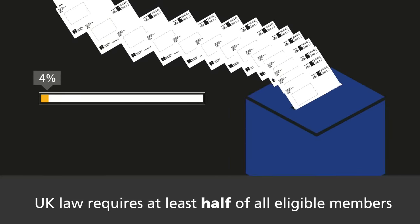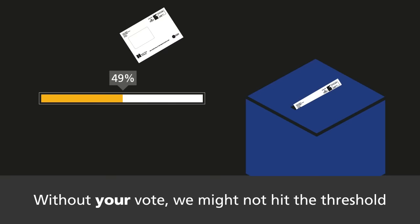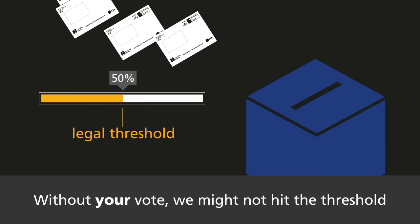UK law requires at least half of all eligible members to vote, or no strikes can take place. Without your vote, we might not hit the threshold.